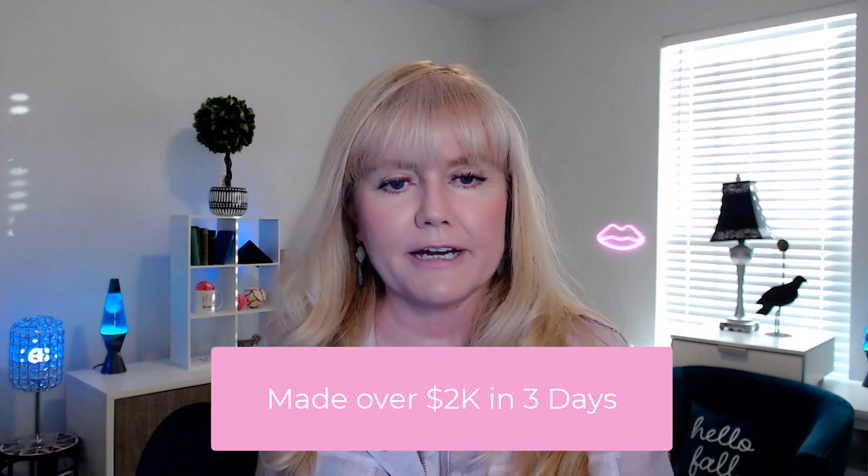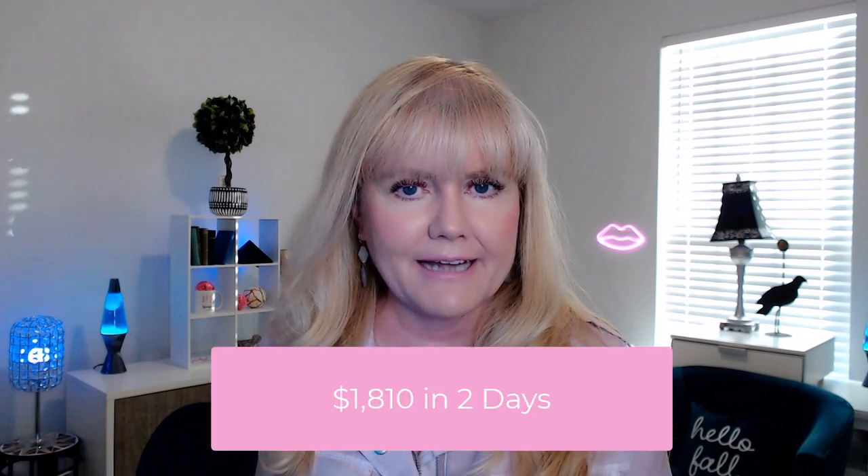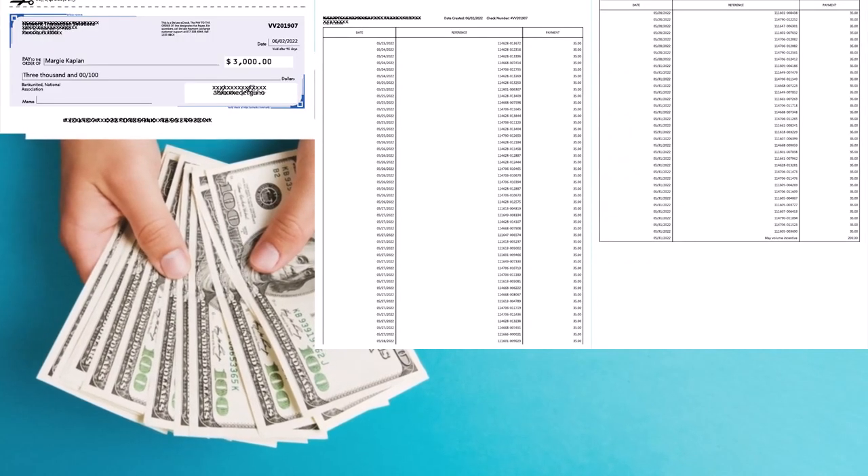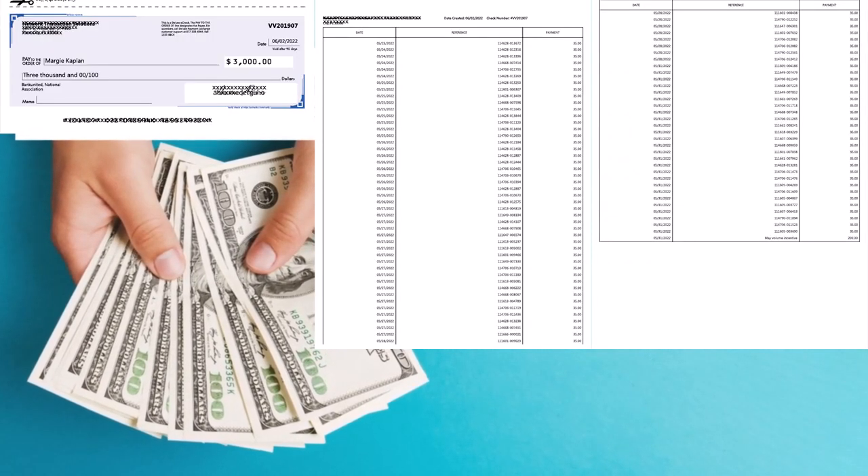So that's how I was able to make over $2,000 in three days — or you could say I made $1,810 in two days on the 27th and the 31st. Here is a copy of my check and the stub detailing the transactions.